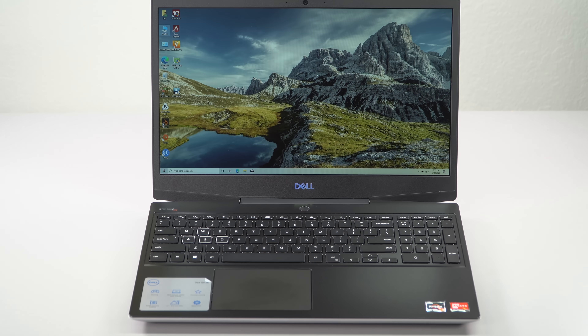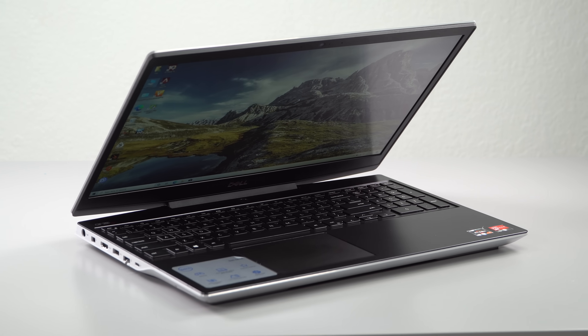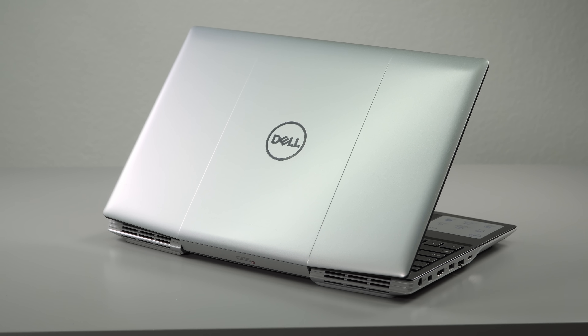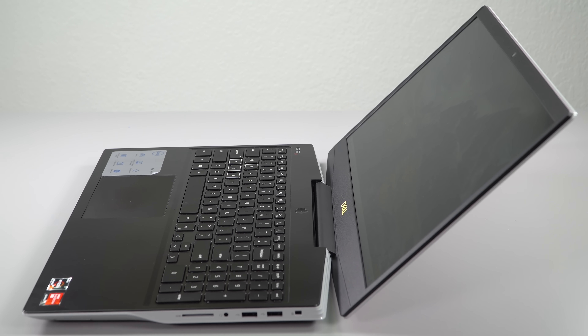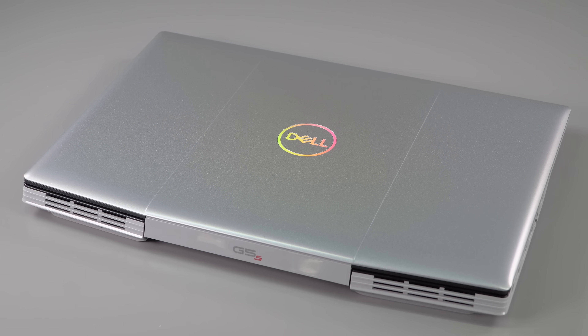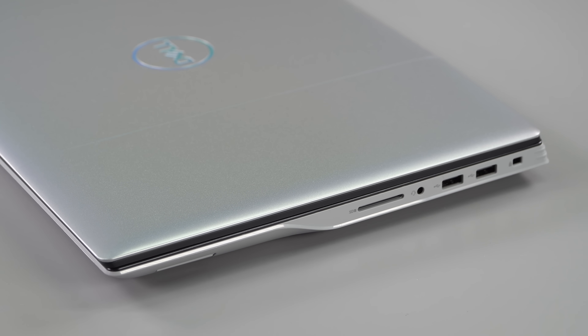The G5 SE — SE stands for Special Edition — starts around $833 currently on Dell's website. That gives you the Ryzen 5 4600H, 8 gigs of RAM, a 256 gig NVMe SSD, and a Full HD display, which is your only option. There are two different Full HD displays, so we'll talk about that.